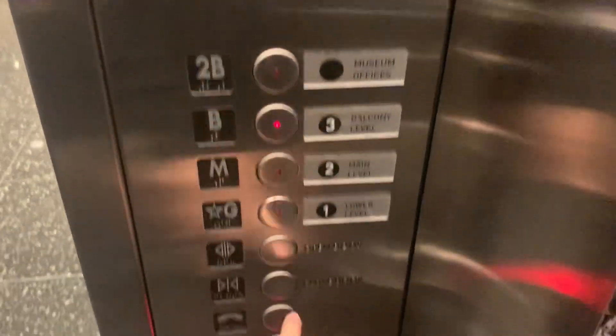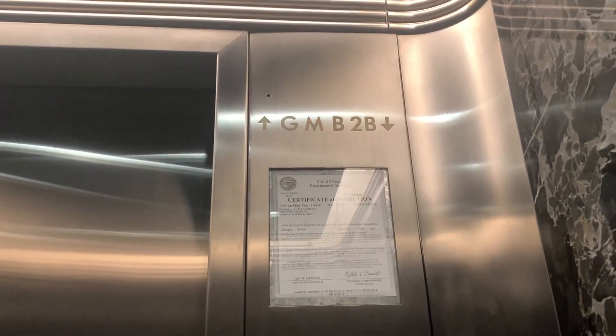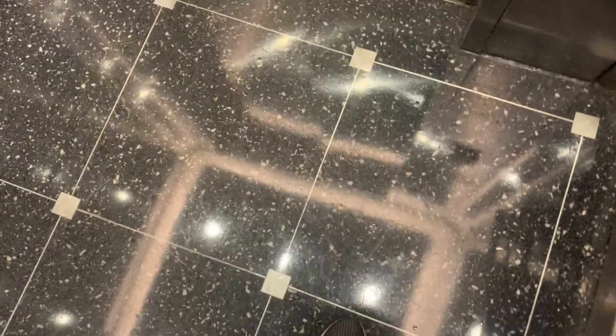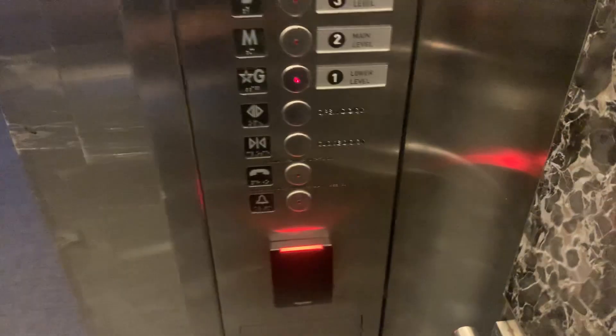These are the silver elevators of the Museum of Science and Industry in downtown Chicago. These are galleries, I think. I like how every elevator in this museum basically has antique security fixtures. I like the cabs.